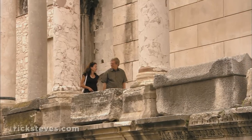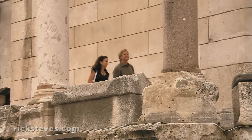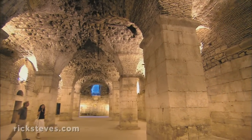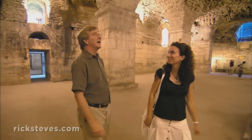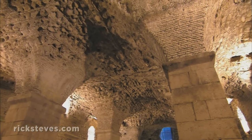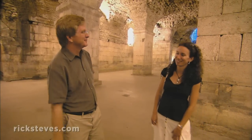Local guide Maya Benzon is joining us to help explain the story behind her hometown. The palace was huge — 200 meters on each side — and these were just the basements, so you can imagine what was on the upper floor. Roman engineers could build anything. They had concrete, bricks, round arches, all the technology. And they had the slaves. Cheap labor? Yes.